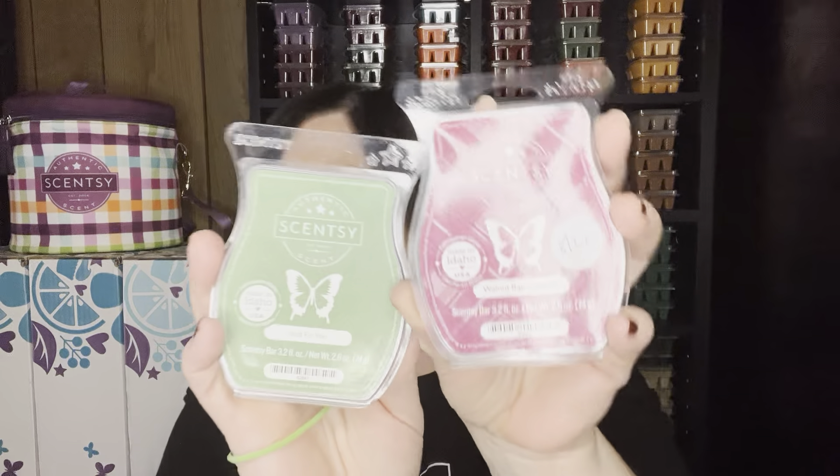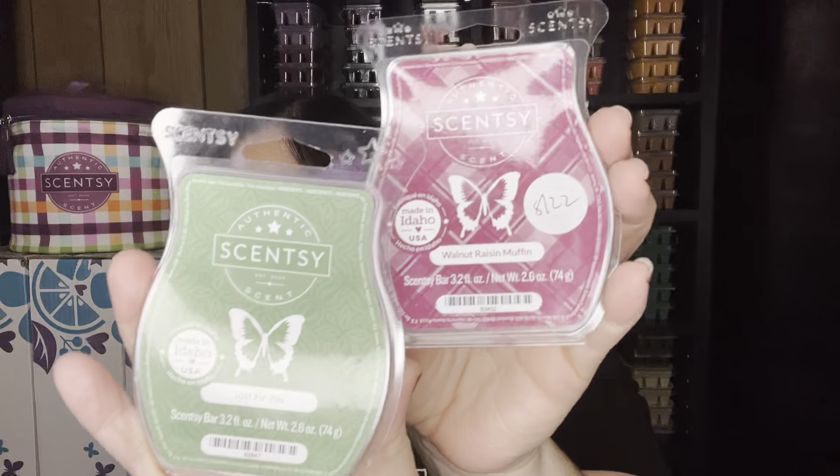The Harry Potter scent has some berry notes and it's just fantastic. It's one of those scents that transforms as it warms — you get all the different layers of everything in it. It's a great performer, long lasting. Then last but not least, I decided to offset my main area within the entry and bathroom with a mix: Just For You and Walnut Raisin Muffin.